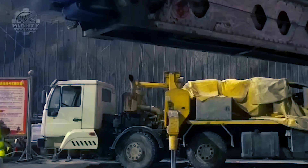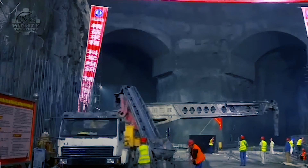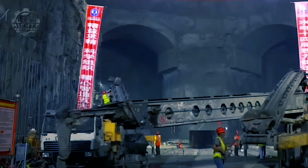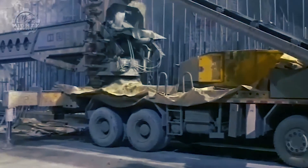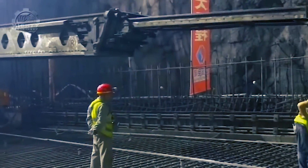Furthermore, this engineering marvel holds a reservoir capacity of an astonishing 4,531 billion gallons. The true marvel lies in its power generation capacity, with the ability to produce an average of 60 billion kilowatt hours of electricity annually — equivalent to the total annual electricity consumption of a thriving megacity.